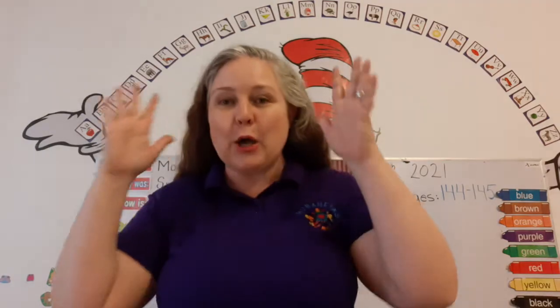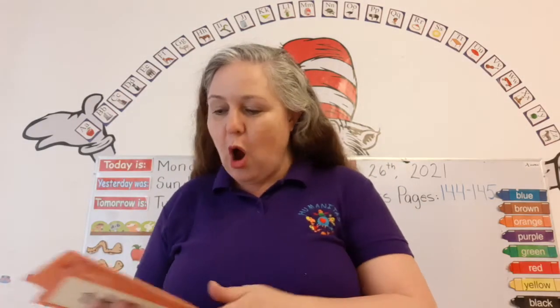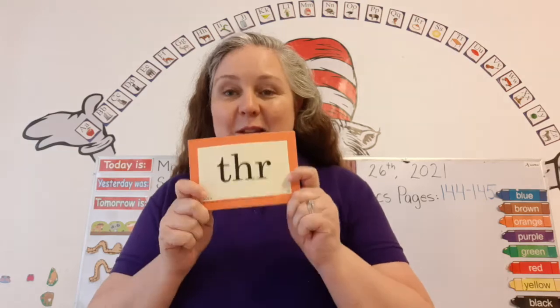Okay, now close your eyes, open your eyes. Let's review our orange special sounds. Are you ready?